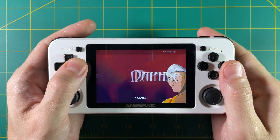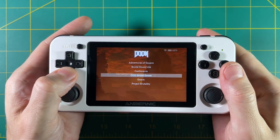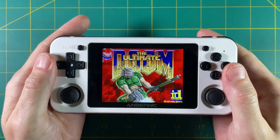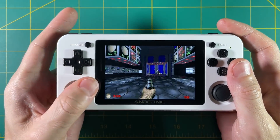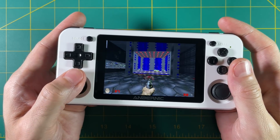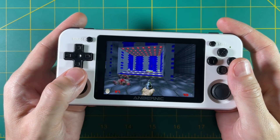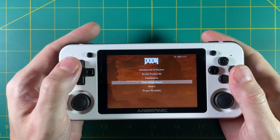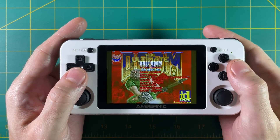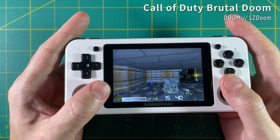Now when we navigate on the device, we'll find the Doom folder with all those .Doom launcher files we created. Let's use the regular Doom one and see if it launches — and sure enough, we're playing Doom. The controllers aren't configured properly by default, so you'll want to go into settings and remap everything; just go into joystick controls and set your axes and map each button. Then let's try the Call of Duty Brutal Doom — it takes a minute to load, but there you go: you're now playing PK3 mods on your RG351P using 351ELEC.